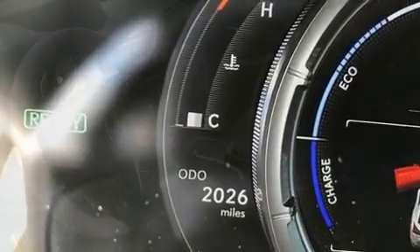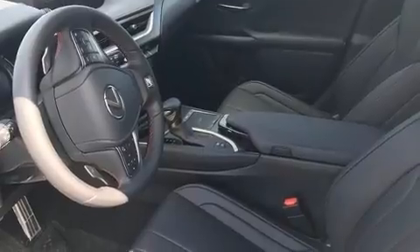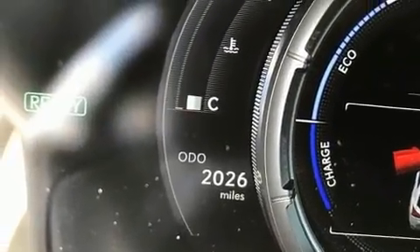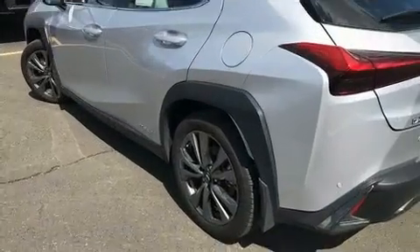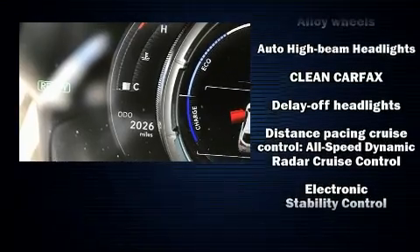Lexus infused the interior with top-shelf amenities such as front and rear reading lights, one-touch window functionality, an outside temperature display, and much more. You and your passengers will enjoy the stereo system, which includes a CD player with MP3 capability and six speakers providing excellent sound throughout the cabin.